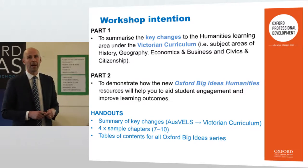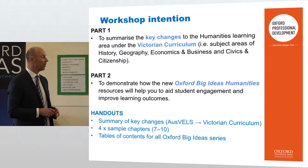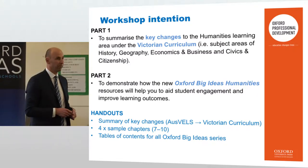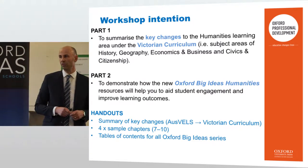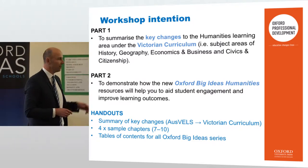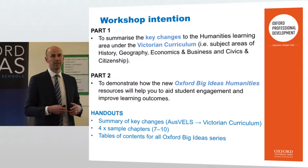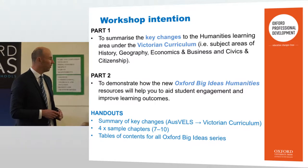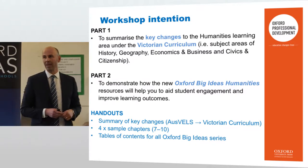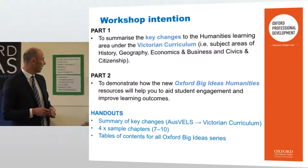The second part is to talk about the humanities textbooks that will be available in the next couple of months for you to have a look through and hopefully engage your students in the classroom. There is a show bag with a series of handouts — a summary of key changes for the Victorian curriculum and sample chapters for years 7, 8, 9 and 10.